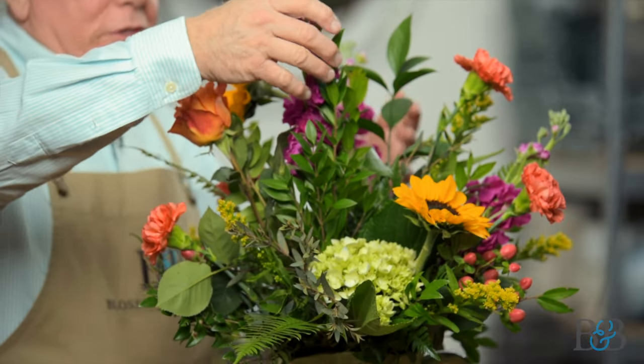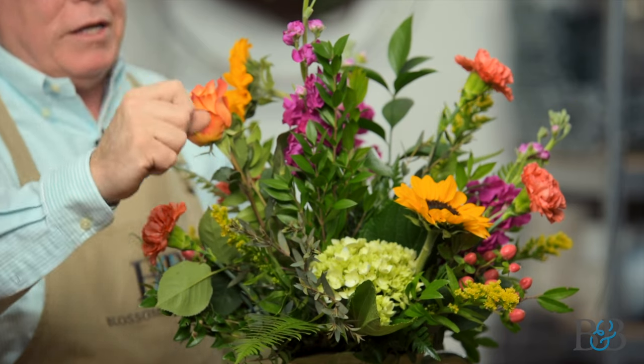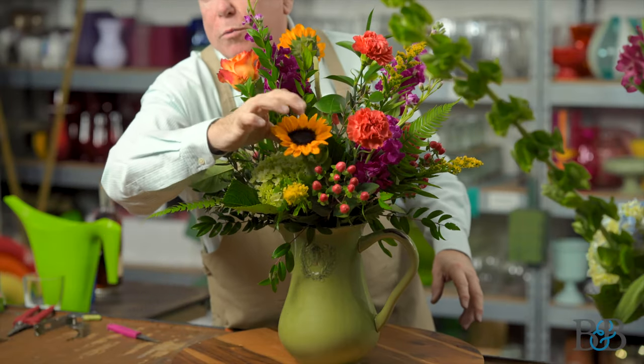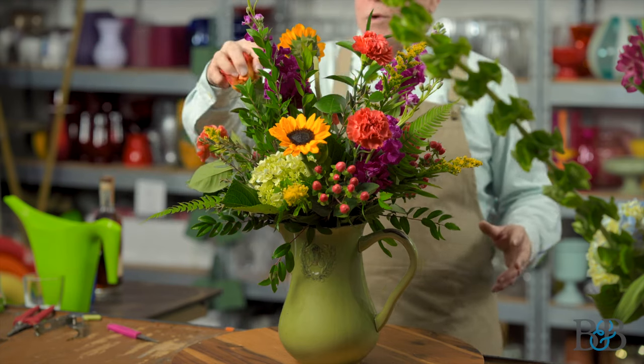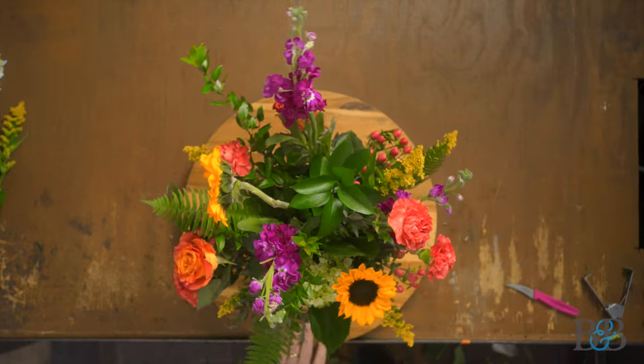So, a conversation about types of flowers: line flowers — which in this case is certainly the stock, and also the Solidago is adding a bit of line. Form flowers creating a focal point with the sunflowers, the carnations, and the roses. And then filler flowers — back to the Solidago and the hypericum. I think that would be a lovely arrangement to sit on your island at home, especially if you have guests coming over and have those bright colors in your home for spring. I hope you enjoyed that — make one yourself. Explore those different types of flowers and how you use them, whether it be for line, filler, or whatever.